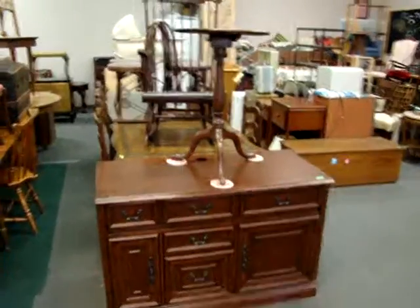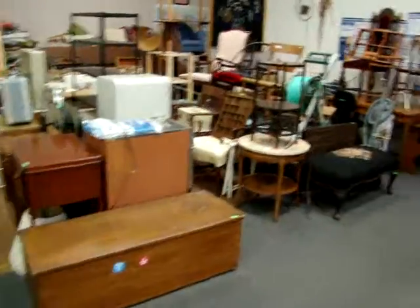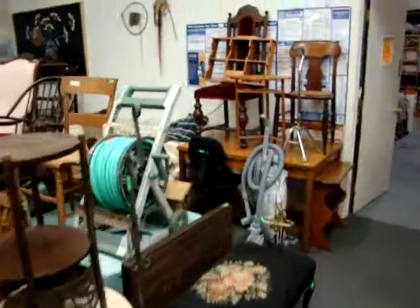Hello, I'm Billy Dixon with Dixon's Auction Gallery. We have auctions every Wednesday night starting at 6 p.m. at 14300 Midlothian Turnpike.